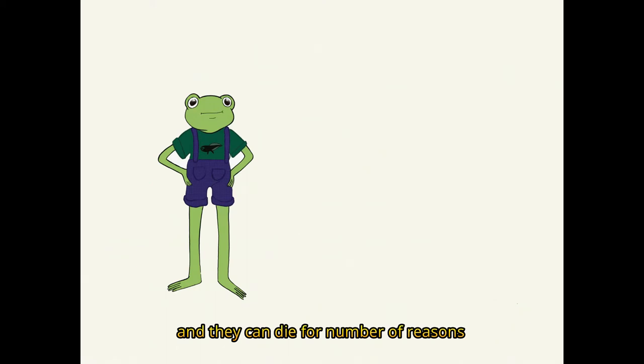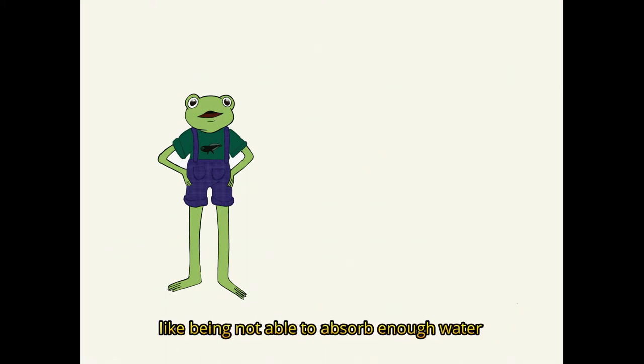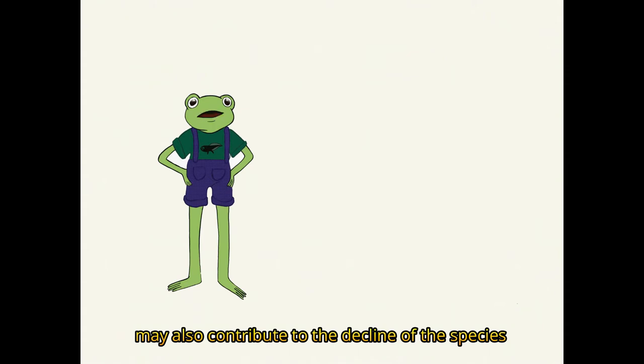And they can die for a number of reasons, like not being able to absorb enough water, suffocating, or heart attack due to loss of salt. The effects of global climate change may also contribute to the decline of the species.